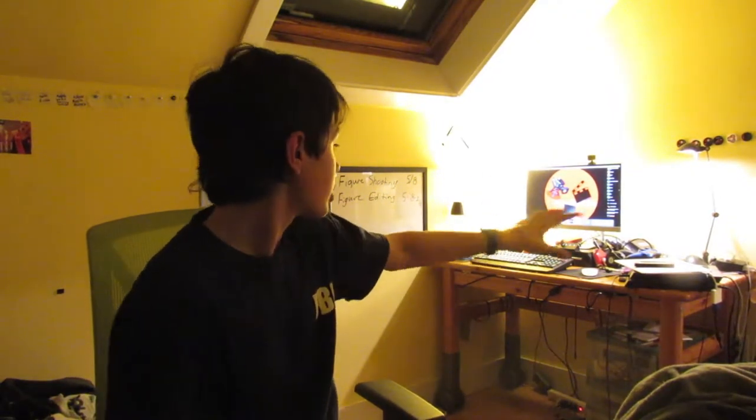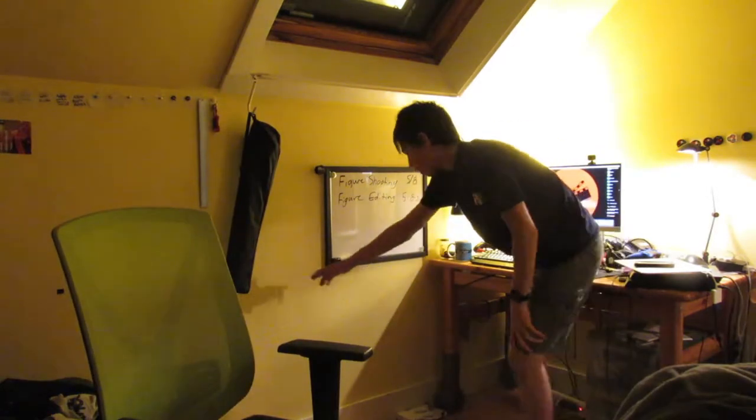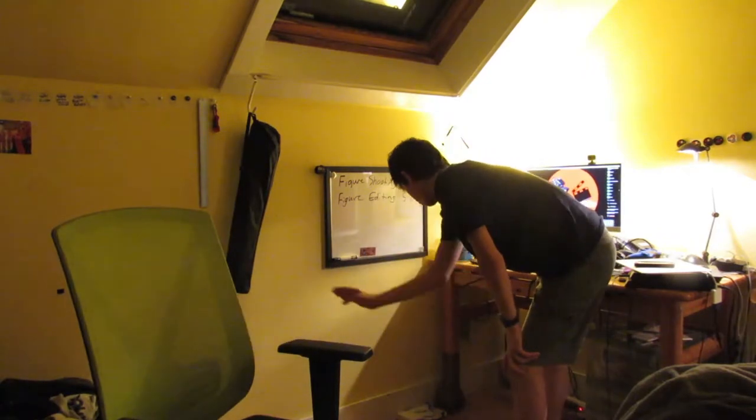Hey guys, what's up? So I have a problem. I love my desk, I love my setup. It's very cluttered — I don't have enough space to work. What I want to do is take this desk right here, keep it, and build a little side desk over here, just up to here, just so I have a little extra space to work with.